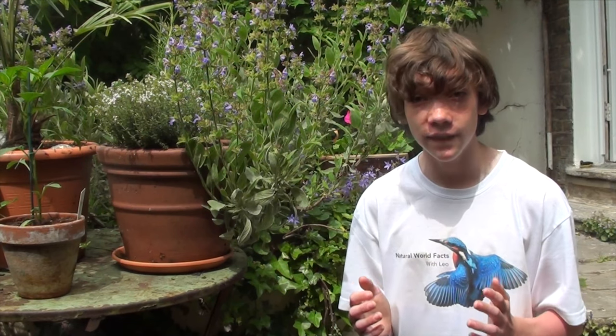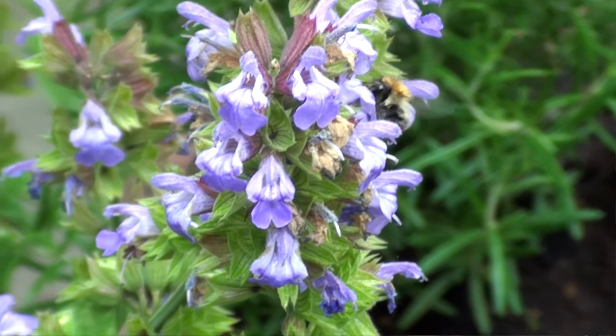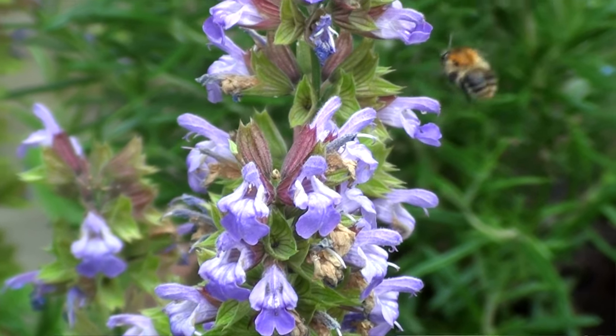There are 250 species of UK bee, but they all come under three categories: either honeybee, bumblebee, or solitary bee. The type flying around the sage plant are mostly honeybees, which are a lot smaller than the bigger, fatter bumblebees.